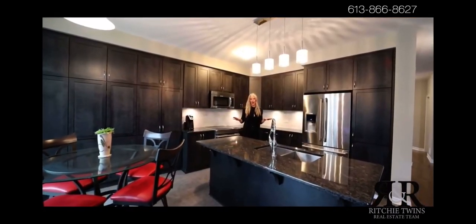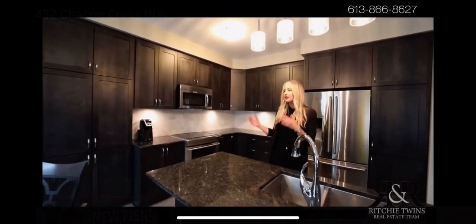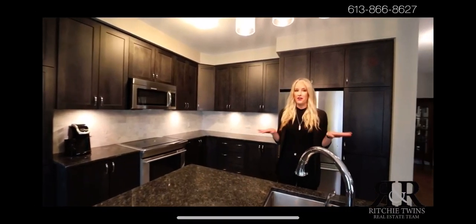This kitchen has it all. You have upgraded cabinets, extended pantry, granite countertops, and under-valance lighting. It is a chef's dream.